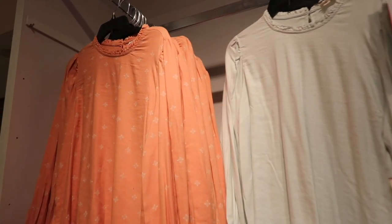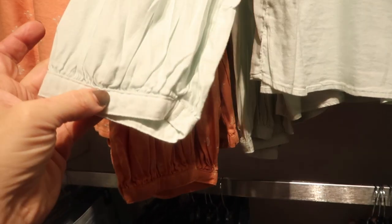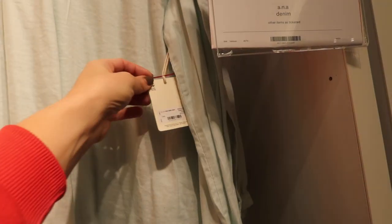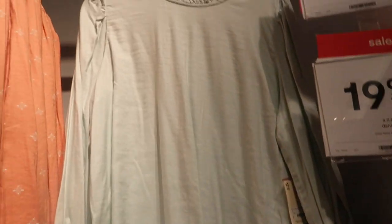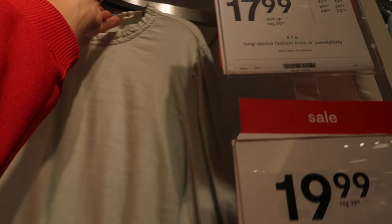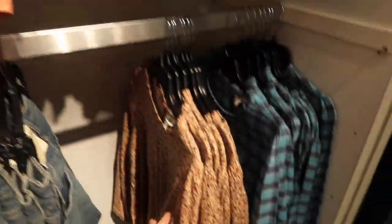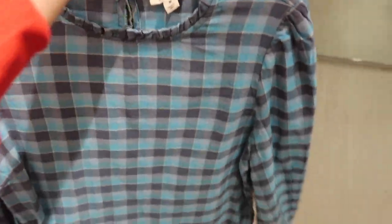Here are some more new long sleeve tops with a crew neck and a little ruffle detail — kind of like a chambray material with gathering around the wrist and a nice oversized fit. These are normally $39, so they're $19.99. They're labeled denim but it's a super soft kind of material without a lot of stretch. It does look like there's a keyhole in the back. Comes in green, orange, floral, and blue plaid.